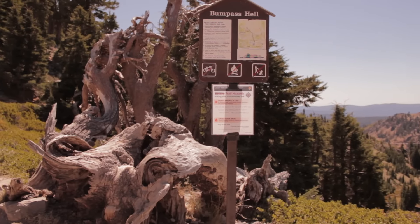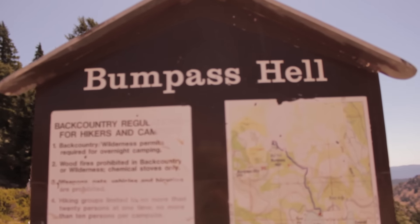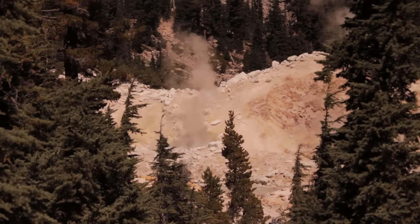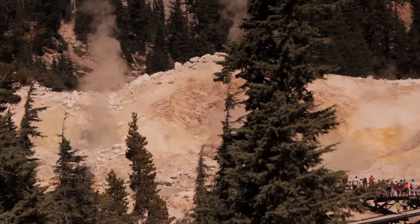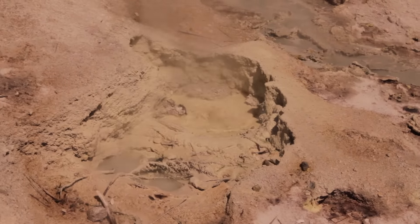Bumpus Hell was named after the miner Kendall Bumpus, who was walking through the area and broke through a thin crust above a boiling mud pot. His leg was badly scalded and eventually had to be amputated — that is the reason for the name Bumpus Hell.